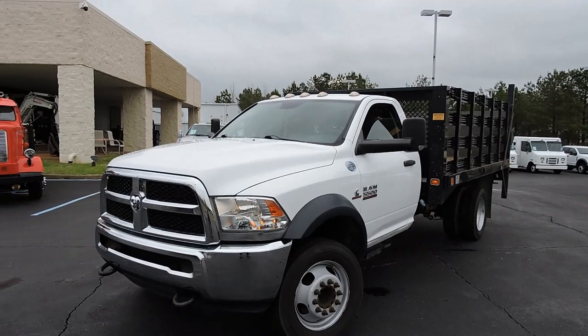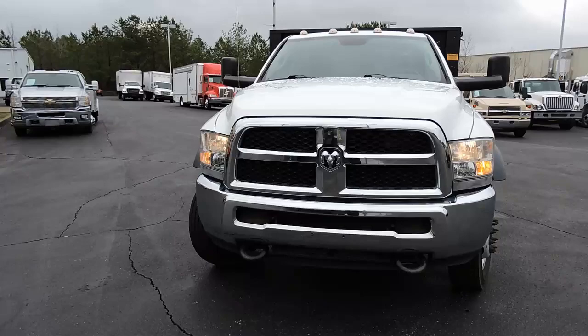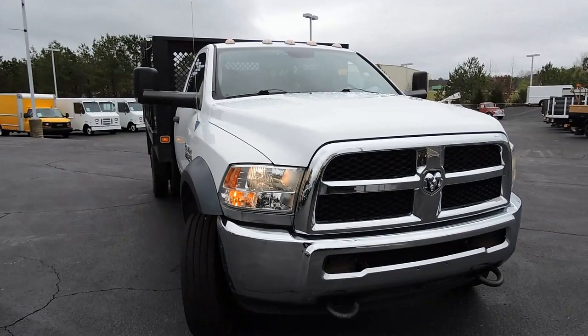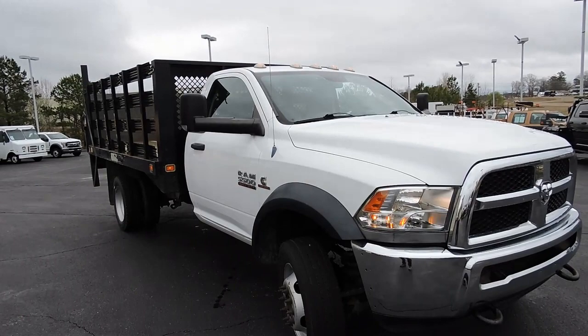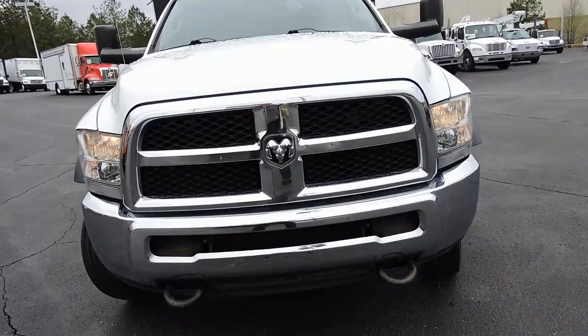Hey guys, David HD Trucks and Equipment right here in fabulous cloudy Henderson, Tennessee. Today I've got a very nice little Dodge Ram 5500 — these things are getting harder and harder to find. This is a 2014, it's a regular cab with a nice little 12-foot stake body on back. It's even 4x4, so that's kind of special. It's got the fire-breathing 6.7 turbocharged Cummins diesel in it.